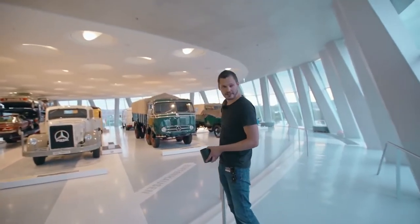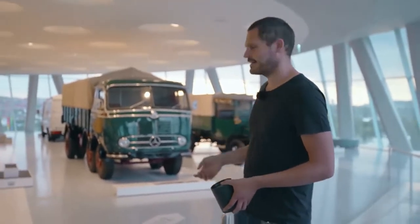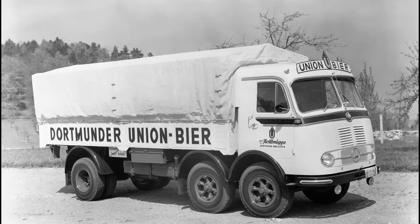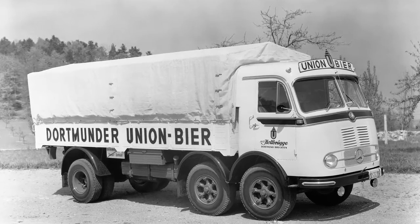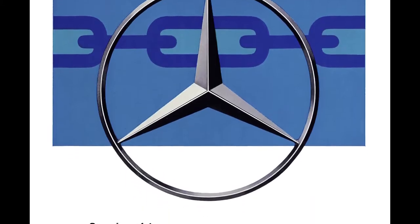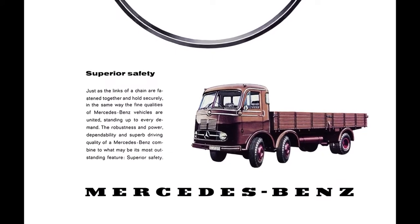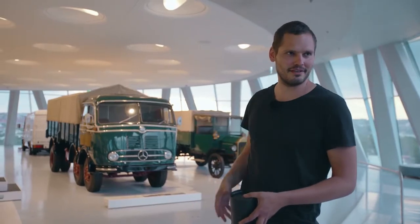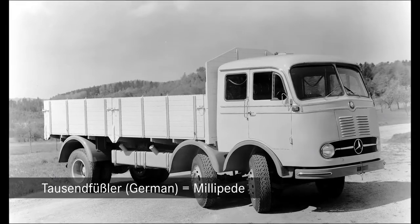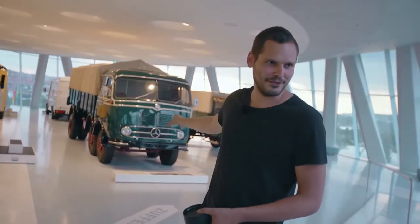The second funny thing here is this lorry, which often prompts the question: why does it have two front axles? A new law stated that per axle you could only carry 10 tons. So we fitted two front axles — they were cheaper than rear axles — allowing us to carry 30 tons again. It's called the 'Tausendfüßler' in German. I like the creative approach to that law.